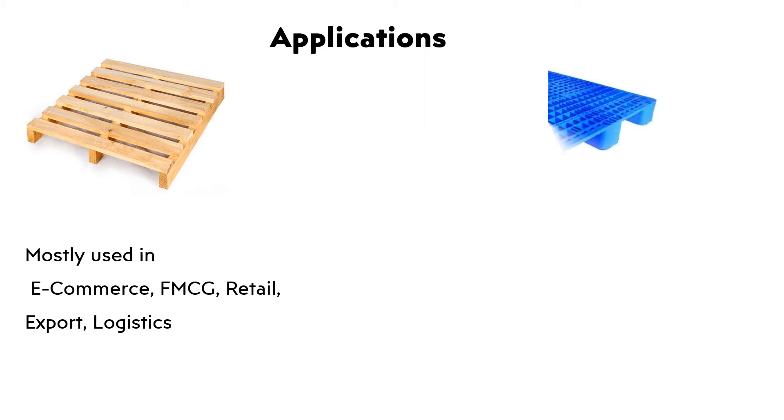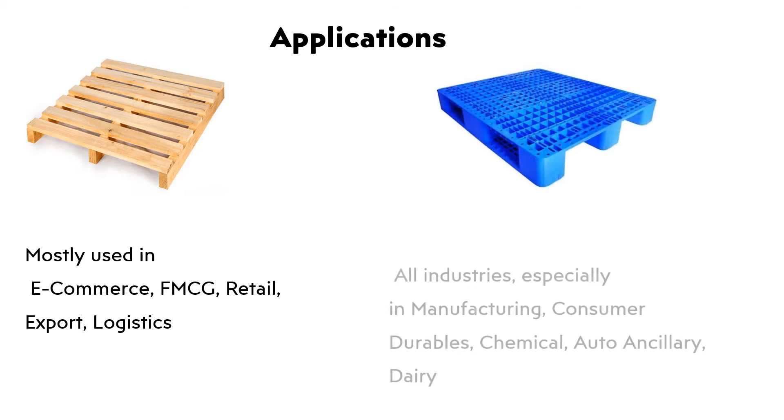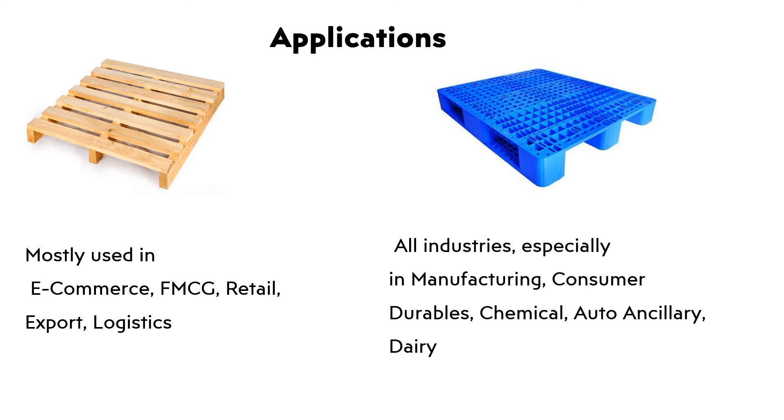Plastic Palette: Used across all industries, especially in manufacturing, consumer durables, chemical, auto-ancillary, and dairy.